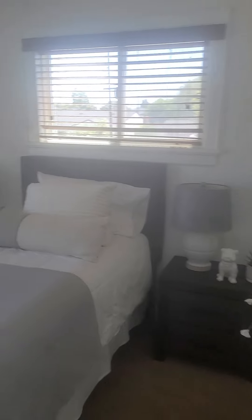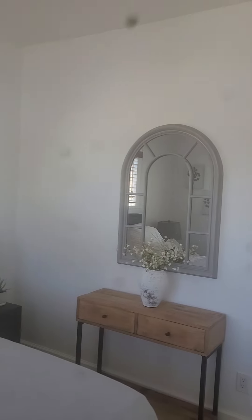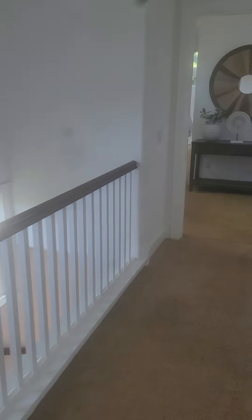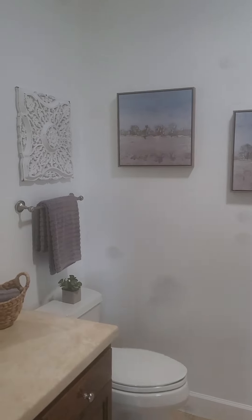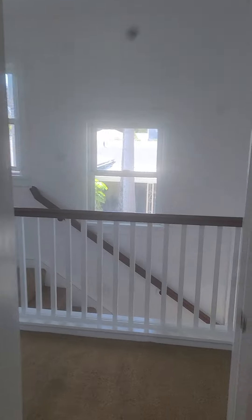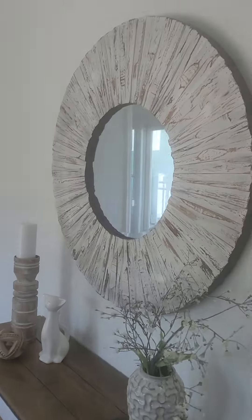The front bedroom. Decor. Looks pretty good. Let's go down here, down the hall. Let's look at the other bedroom — first the bathroom, then the bedroom. Put towels and pictures on the wall. Decorative. I like it. To the bedroom — same thing, more decorative stuff. Wall coverings and things.